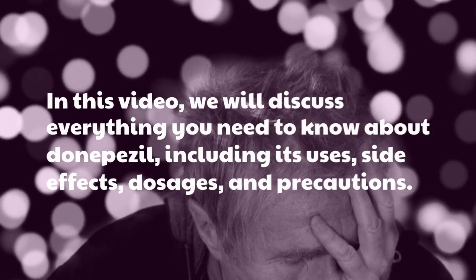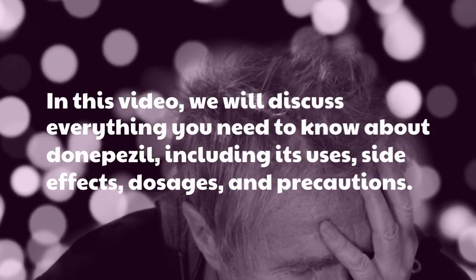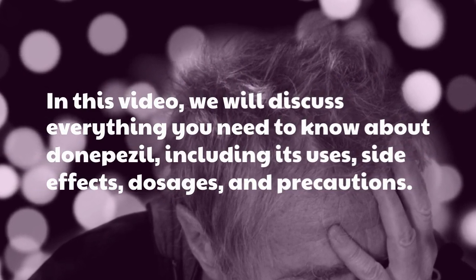In this video, we will discuss everything you need to know about Donepezil, including its uses, side effects, dosages, and precautions.